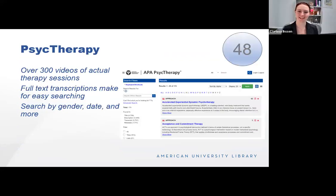If you've ever wanted to see somebody get a therapy session, this is your database. PsychTherapy offers over 300 videos of actual therapy sessions taking place, with full text transcriptions for easy searching. You can filter by gender of therapist, gender of patient, date of the video, or search by approach taken during the session. Videos can be cut for use in classrooms and are for educational purposes only. Every time you log in you'll be required to agree to certain use requirements, and confidentiality is very important when using this database.